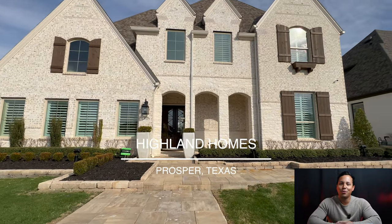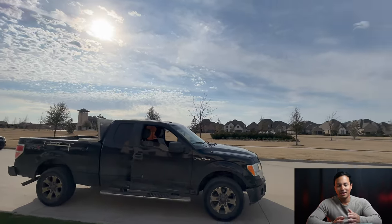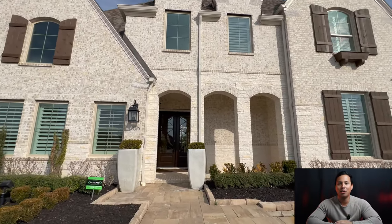What's going on guys? Welcome back to another home tour here in Dallas-Fort Worth. I'm Zach Searsway, your Dallas-Fort Worth realtor. Today we are in Prosper, Texas in the Star Trail community with one of our favorite builders of all time, Highland Homes.